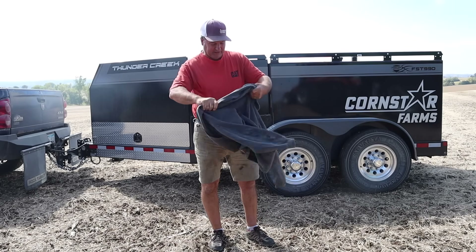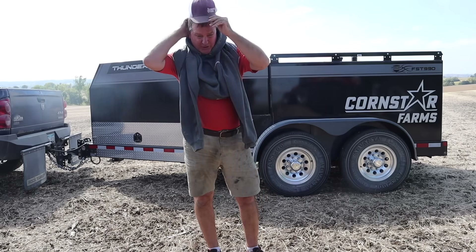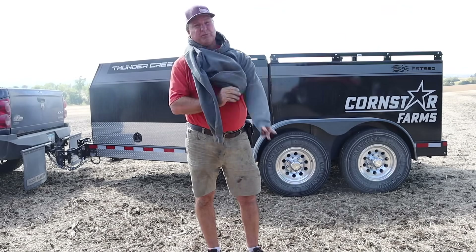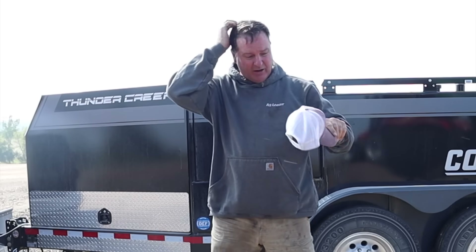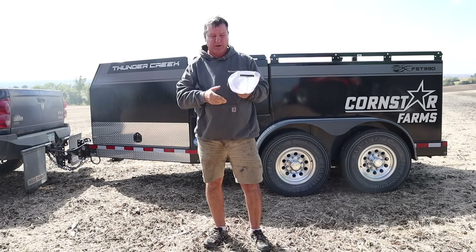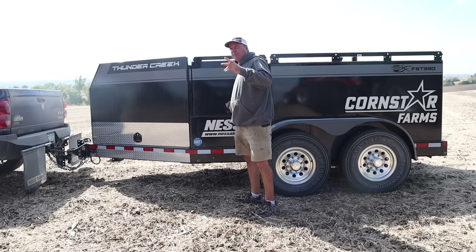We're going to go get the combine fueled up. Cooper took off with the batwing mower — he's down mowing around some waterways and stuff, trying to make the fields look nice. I'm going to put my sweatshirt on. I'm hoping at least four weeks away or better, the nights might start getting really cool when we're in the field. I'll need to dig my stocking cap out — I like my stocking cap when it gets chilly. We're going to jump on the fuel trailer and put some fuel in the combine.